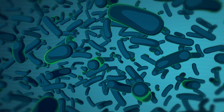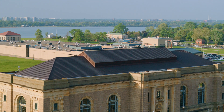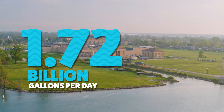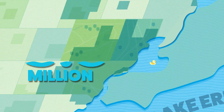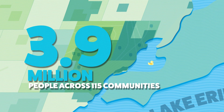Most freshwater sources are filled with microorganisms and bacteria that could be harmful if ingested unless it's treated. The Great Lakes Water Authority treats this freshwater and has the capacity to deliver 1.72 billion gallons of clean drinking water every day for approximately 3.9 million people across 115 communities in Southeast Michigan.